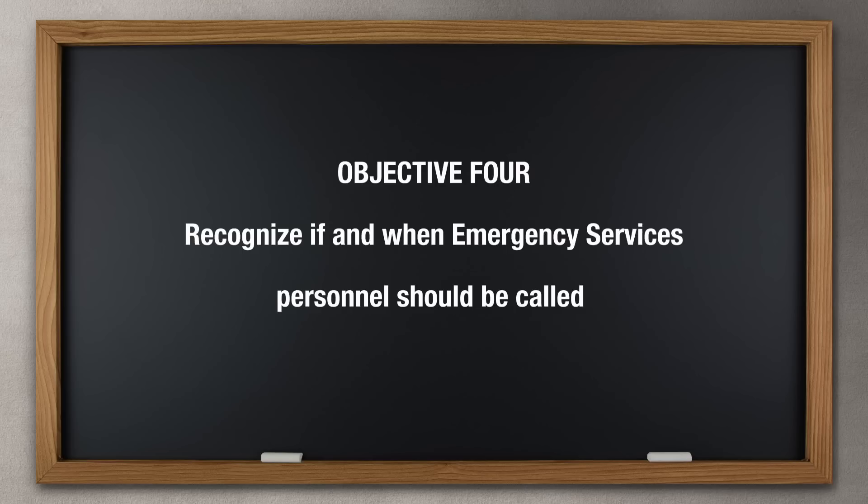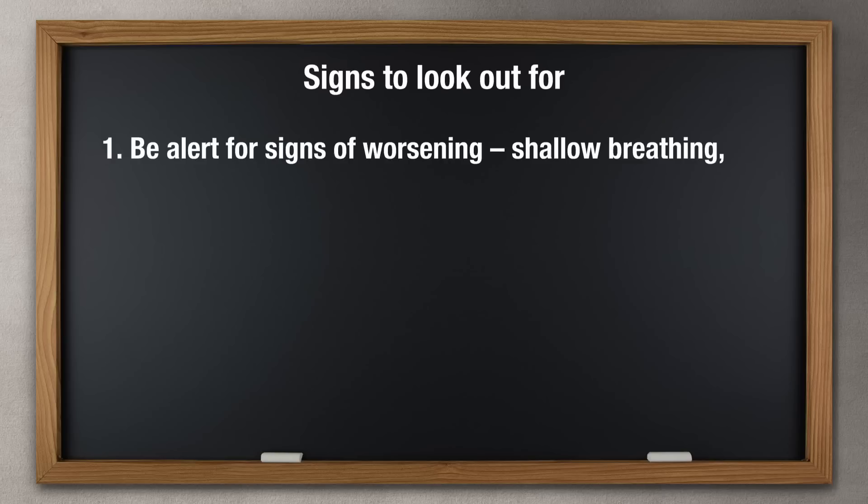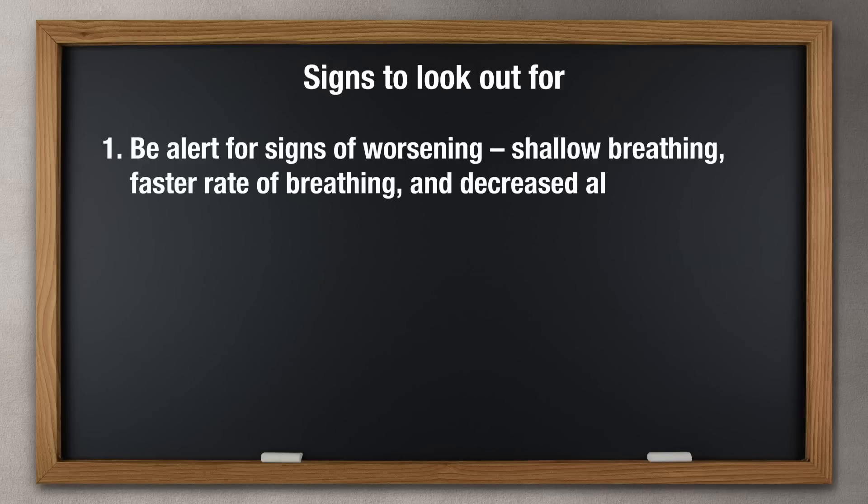Objective 4: Recognize if and when emergency services personnel should be called. Be alert for signs of worsening: shallow breathing, faster rate of breathing, and decreased alertness.